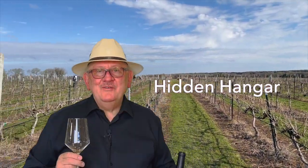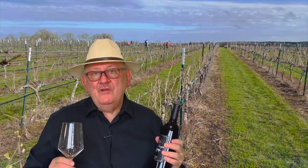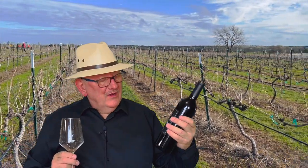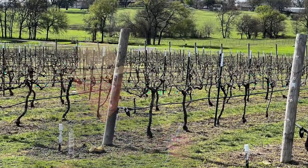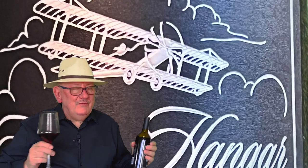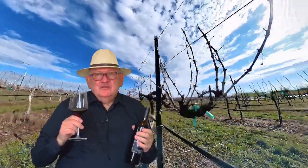The next winery is Hidden Hanger. They have one of the largest vineyards I've seen here in North Texas, and they are producing under the Texoma AVA — they're right near the border with Oklahoma. Let's try this wine first. The aroma has a little spiciness, I smell a little oak, dried fruits — very nice.